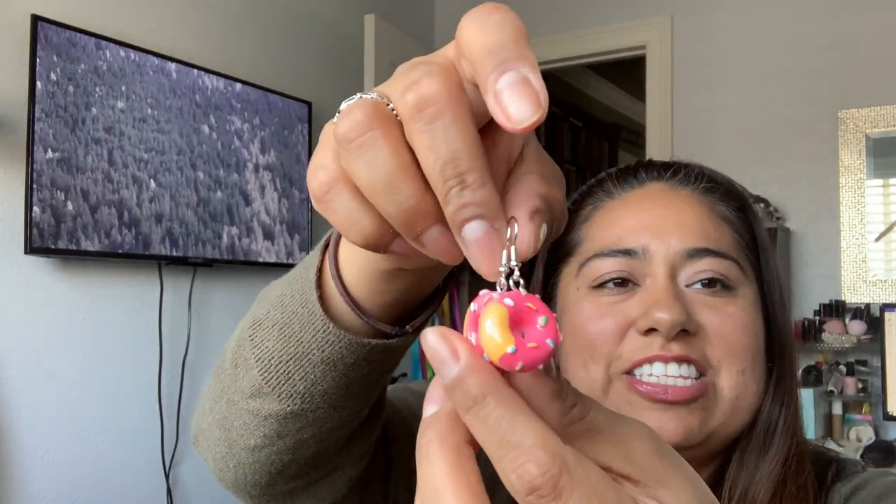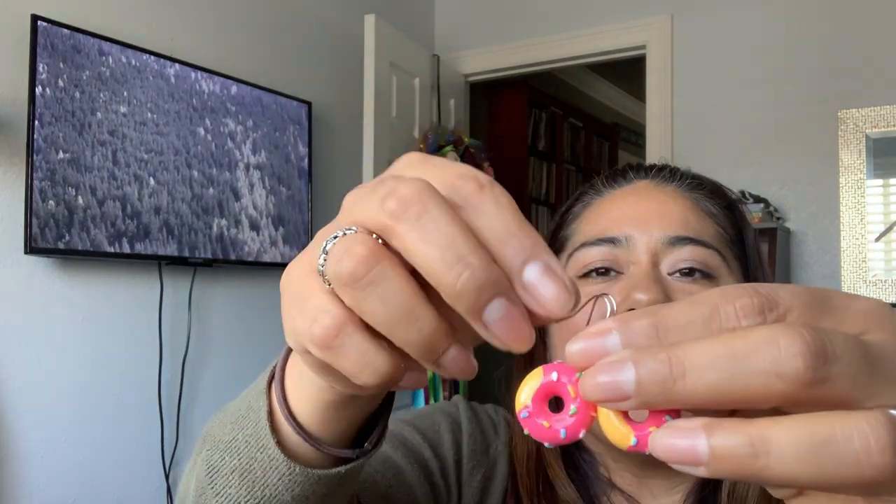Look at these donut earrings — so adorable, fish hook style. They would be like this in size — good size, I really like them. They're lightweight, not heavy at all. So far I'm loving the cute earrings I got.